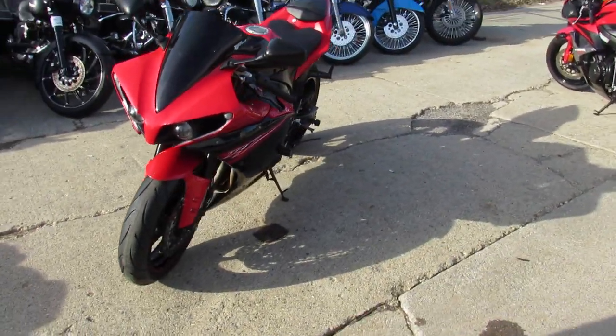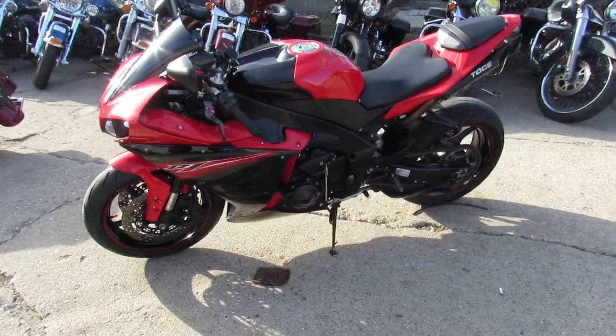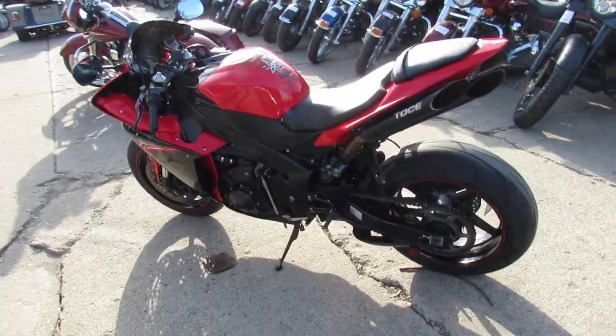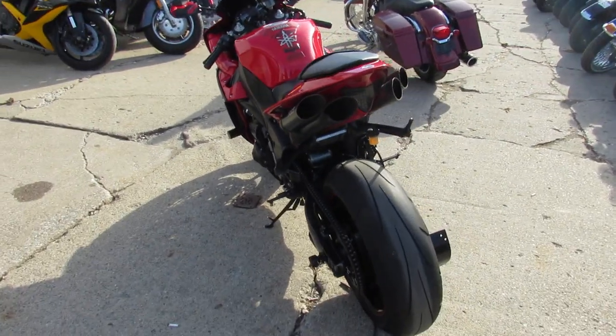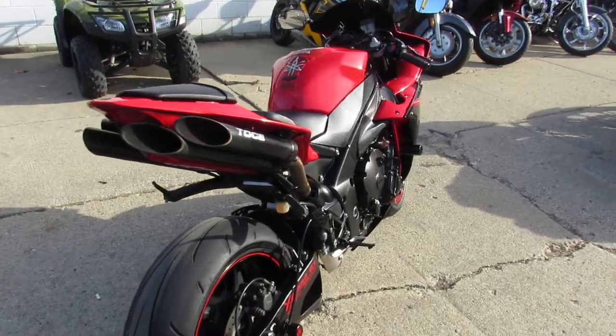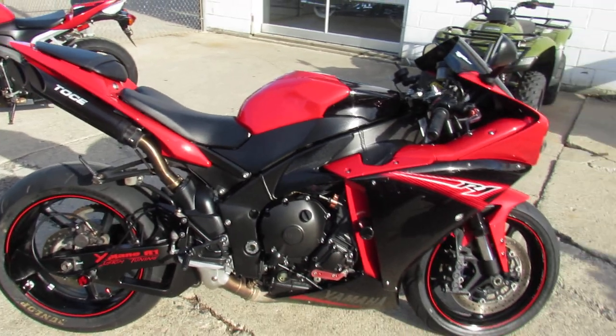Check this one out here — it's a 2013 R1 with all the extras, only $89.99 guys. Sharp red and black 2013 Yamaha R1 with the quad Toshi exhaust, CRG levers, frame sliders, blacked out windscreen and more. Just serviced at the factory authorized dealership and includes a 2-year warranty guys.